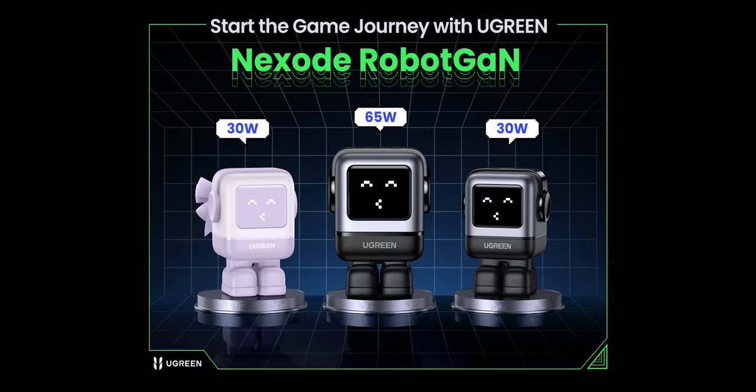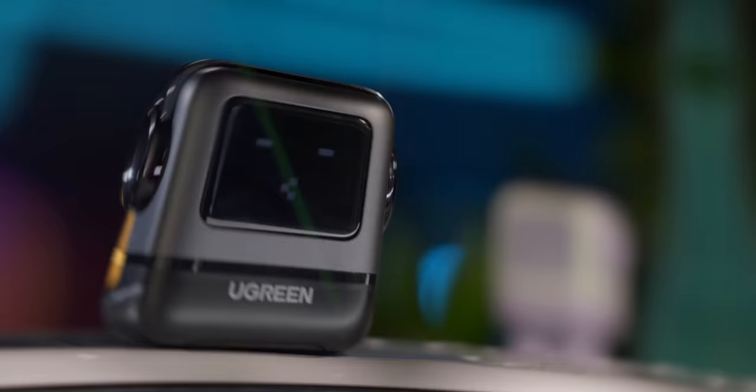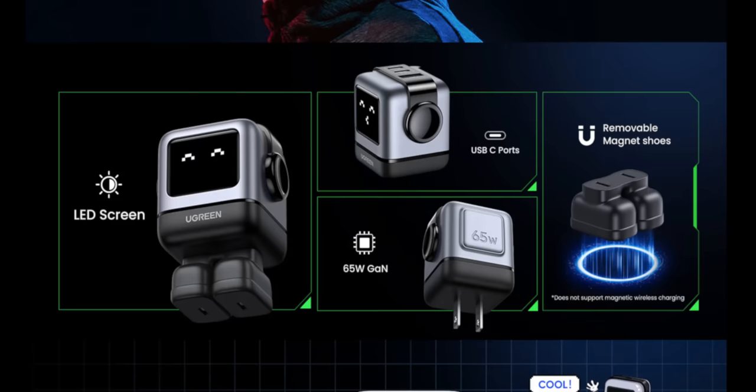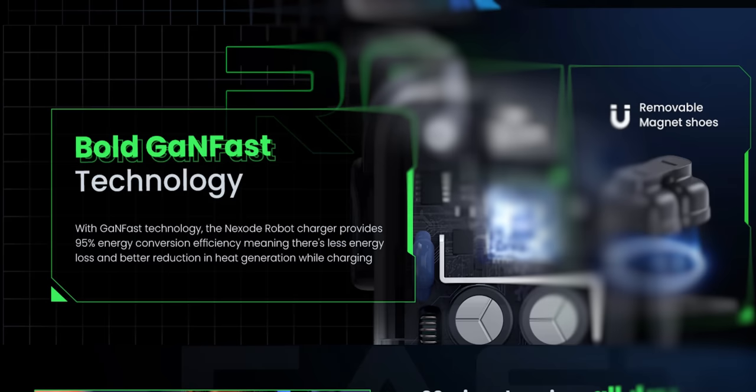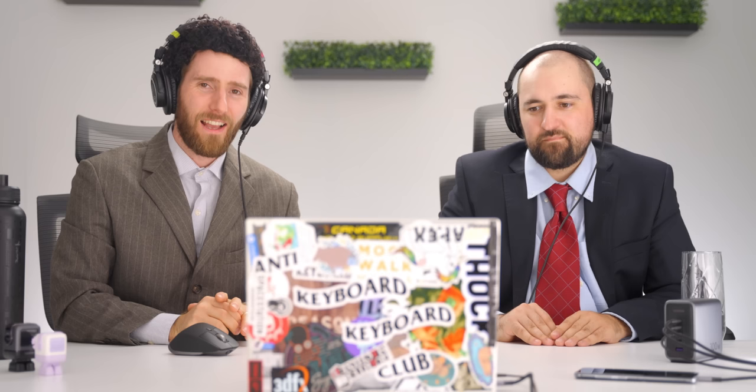Ugreen's Nexode RG is a 65-watt GAN charger with a friendly face display that shows when your device is charging and changes when charging is complete. It can charge an iPhone 15 to 60% in just 30 minutes. The robot GAN design doubles as a protective shell, and it features thermal guard protection checking temperatures 238 times per second, plus GAN fast tech for efficient, compact charging. Available via the link and code in the description.